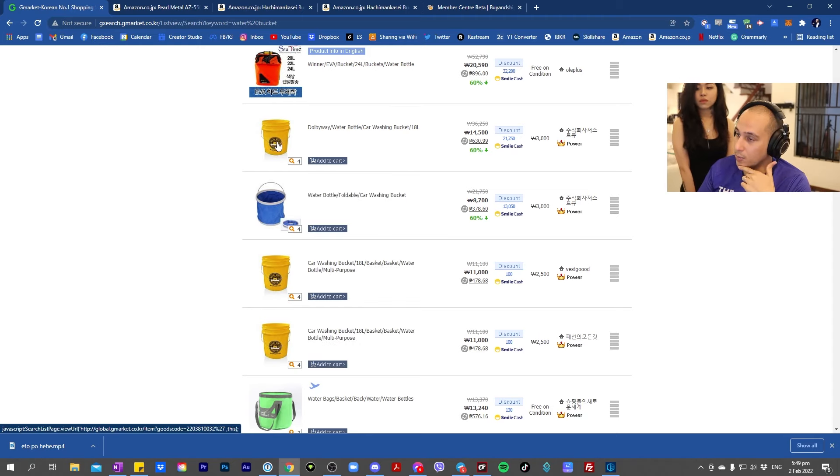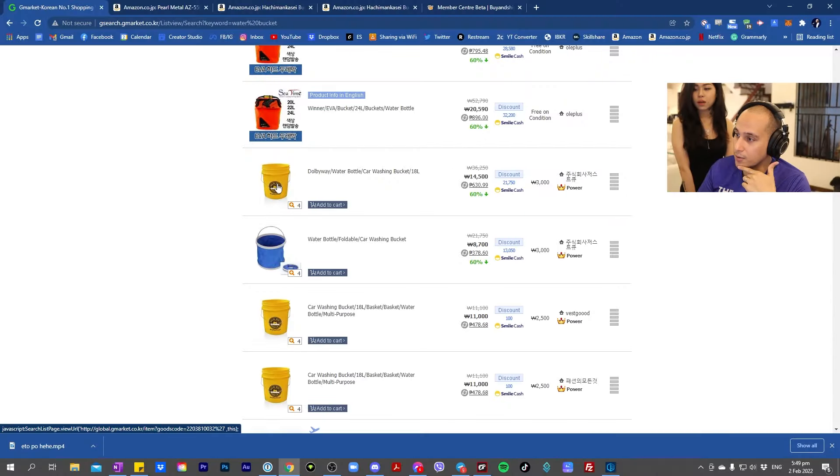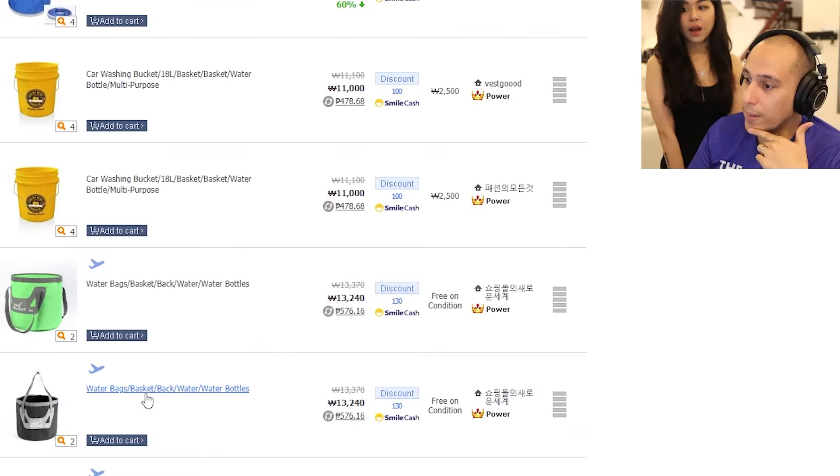G-Market. Look at the yellow Baldez. No! Water bottle, foldable cart Baldez. No! Water bags, basket bag, water bottles — we can even put our water bottles in it.